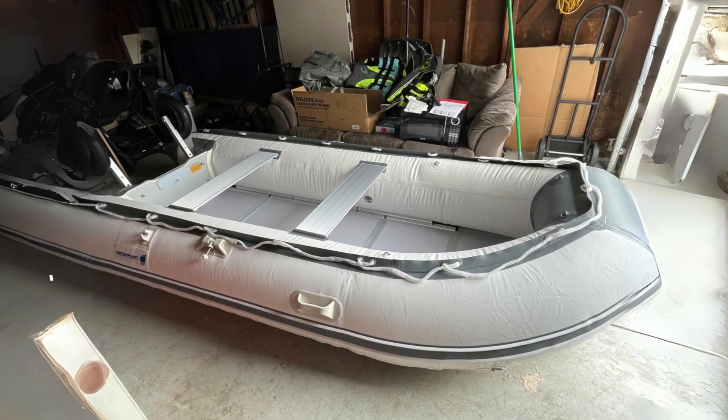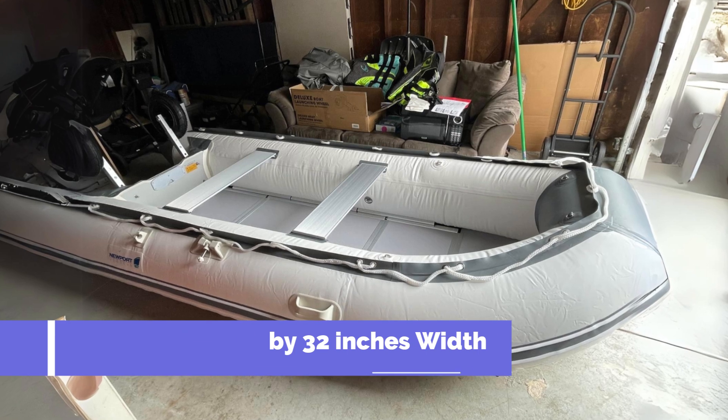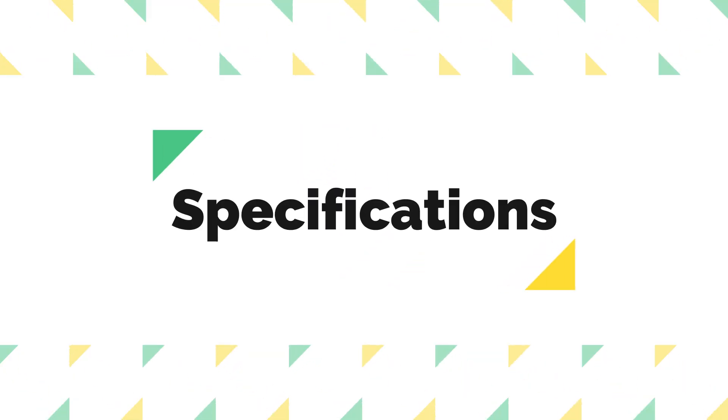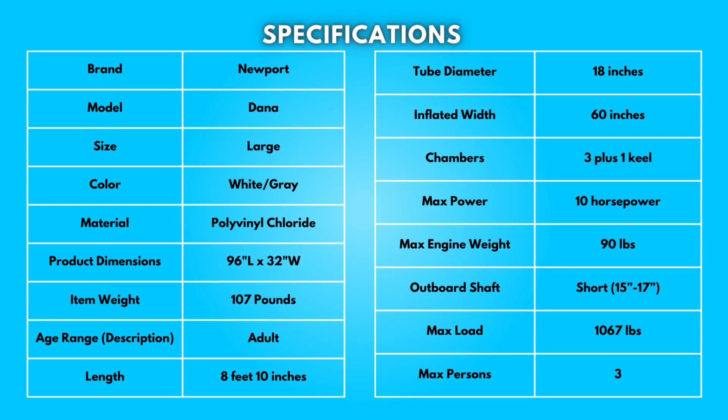Product dimensions are 96 inches in length by 32 inches in width. Take a moment to look at the full specifications — pause if you'd like to read them thoroughly.